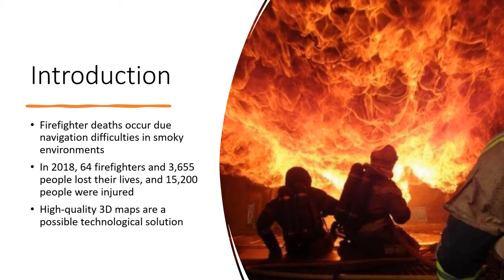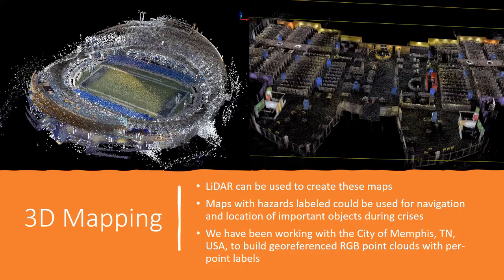Firefighter deaths and casualties occur due to navigation difficulties in smoky environments. According to the National Fire Protection Association, in 2018, 64 firefighters and 3,500 people lost their lives and 15,200 people were injured in building fires. One of the most disheartening facts is how close to an exit the firefighters were found, sometimes less than a mere 10 feet away. High-quality 3D maps are a possible technological solution to reduce this sort of tragedy.